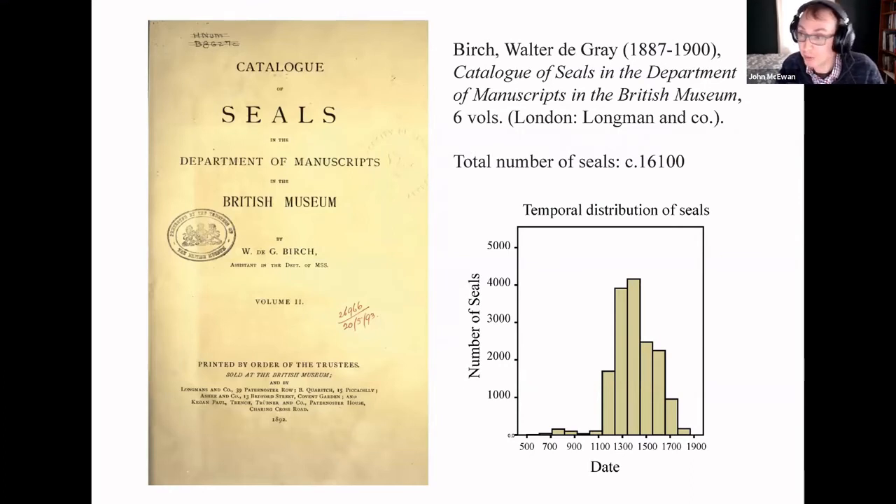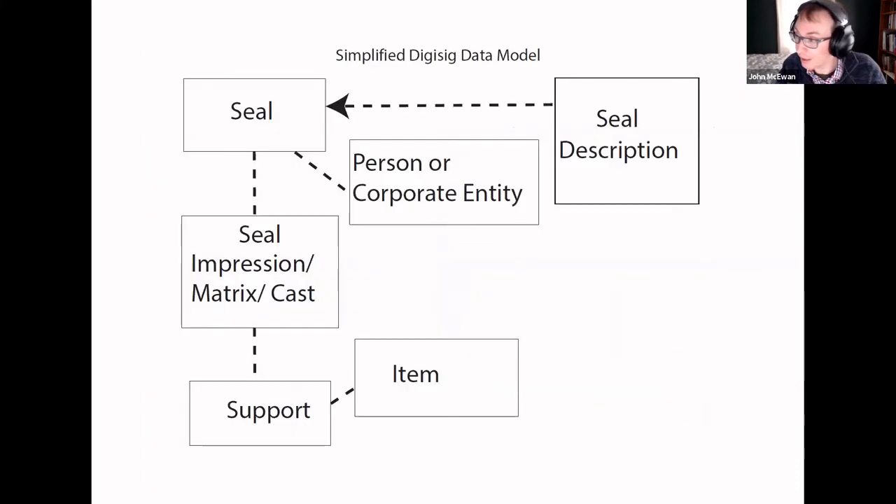I identified the document reference and then created a unique identifier for the entry, the seal, the manifestation, the seal impression, the matrix, the cast, the support, and the item to which it is associated. This is the basic pattern that all sources are fitted into when they are integrated into DigiSig.